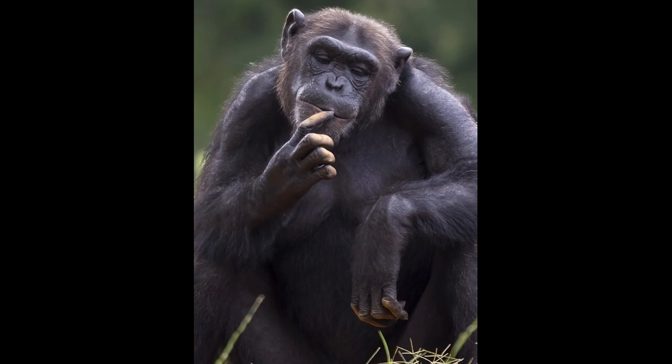Hello everyone. Today we're continuing our deep dive of Richard Dawkins and Yan Wong's book, The Ancestor's Tale. In this episode we're going to discuss the date of our last common ancestor with chimpanzees and bonobos. So let's jump right in.